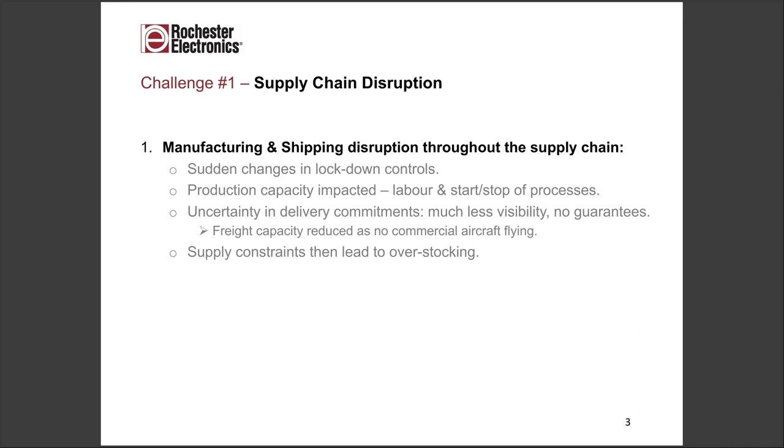Supply commitments and delivery promises are much less guaranteed these days. Freight capacity is an issue because of the commercial aircraft reduction — the amount of freight that goes that route is having an impact on shipping availability. What happens typically in the semiconductor industry is a general roller coaster of oversupply and over-demand. Supply constraints lead to customers overcompensating and overstocking, and we're in that sort of situation at the moment.